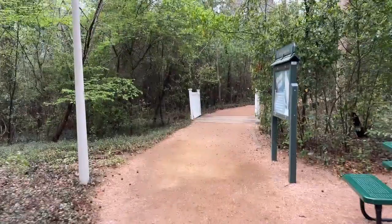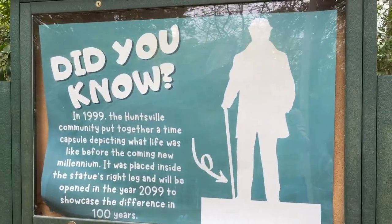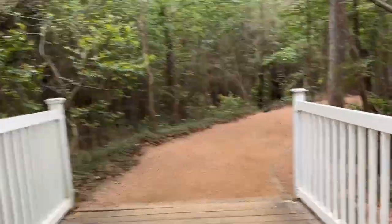It's a short path between the Visitor Center and the statue, and there are a couple of signs. This one reads: did you know in 1999, the Huntsville community put together a time capsule depicting what life was like before the coming new millennium? It was placed inside the statue's right leg and will be opened in the year 2099 to showcase the difference in 100 years. That's really cool.